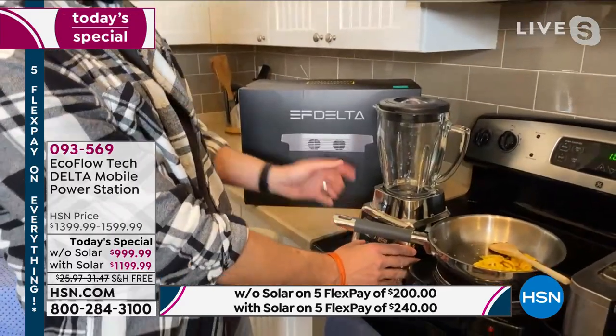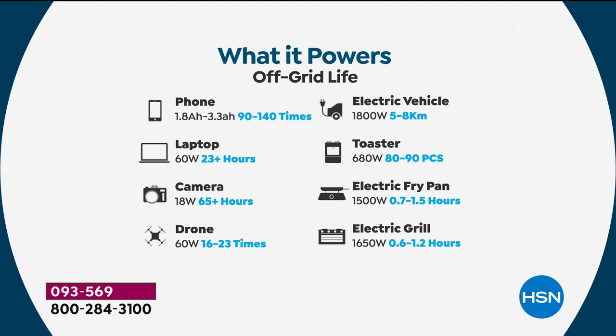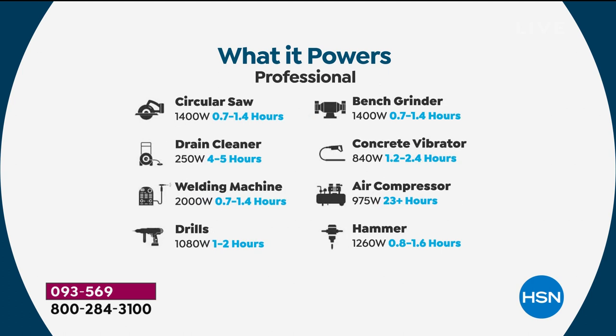We can blend something — the difference between a hot meal and a cold meal, fresh food and spoiled food. This is the one that will power a 5,000 BTU air conditioner unit, your full size television, a hair dryer for three hours, a full size fridge for over 20 hours, medical devices like CPAP machines, laptops for 23-plus hours, cameras, drones, even an electric vehicle. What about power tools? A drain cleaner — if you live in a flood-prone area like St. Pete, Tampa, or Houston, you know how important drain cleaners are in a natural disaster.